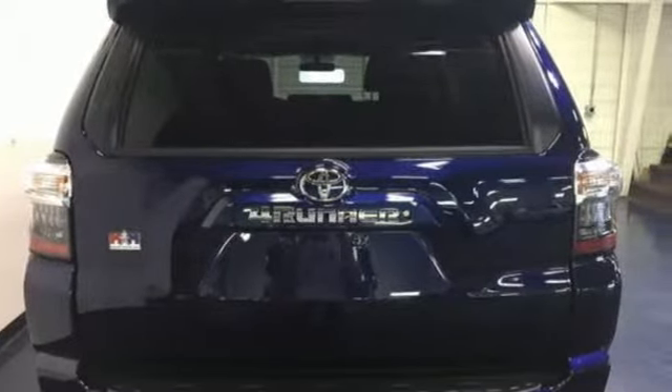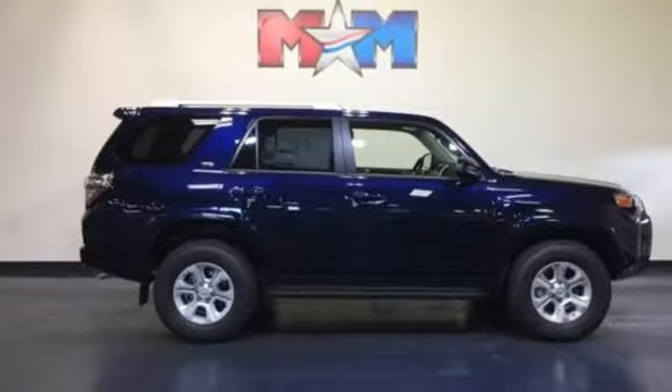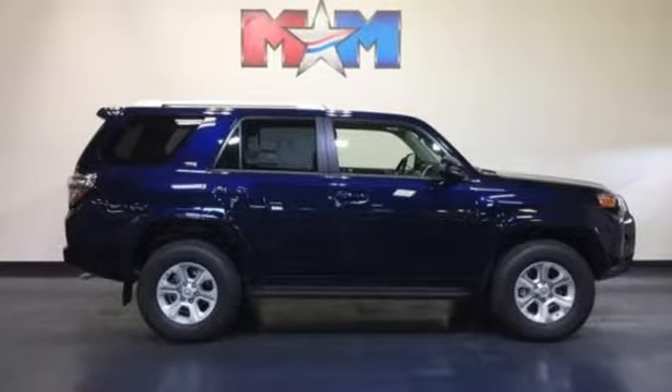The power driver's seat and privacy glass add comfort and convenience. This tough 4Runner prepares you for the unexpected. Come give it a test drive today.